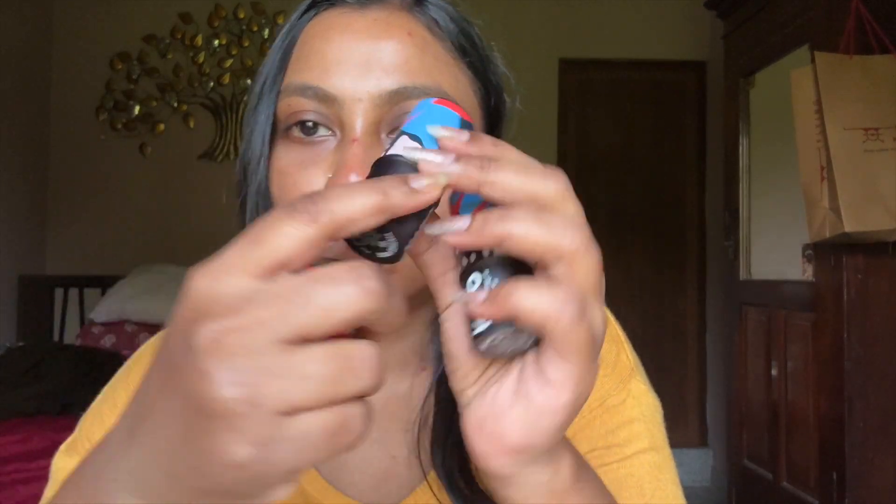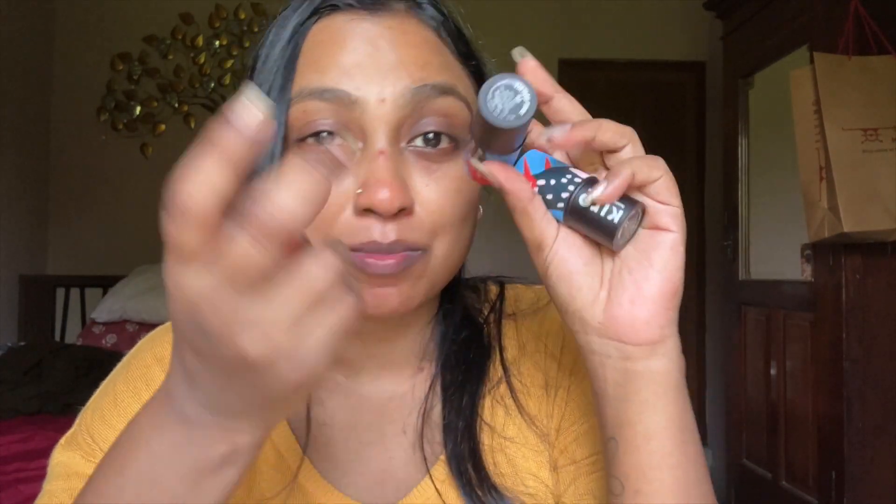It comes in three different shades, and this one particular shade called Vintage Rose is my favorite. One product — lips, cheeks, and eyes covered! I thought this would be the right time to do this video. It's going to be super easy, super quick, and you can do this every day. If I with these hands could do it, then anybody could — even a monkey! Now I'll quickly prep my skin, and the skincare products won't count in the five products — those cover only the makeup products.